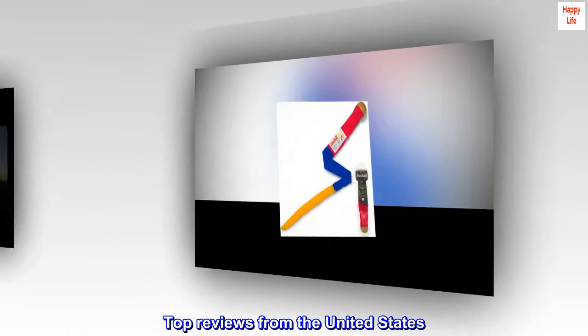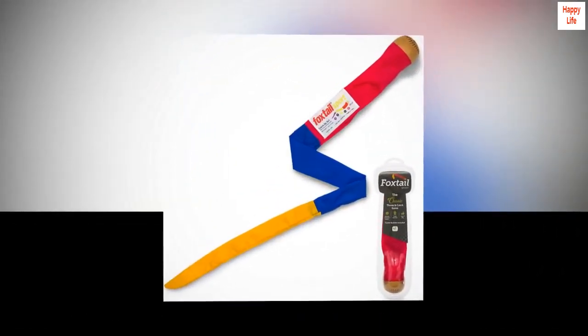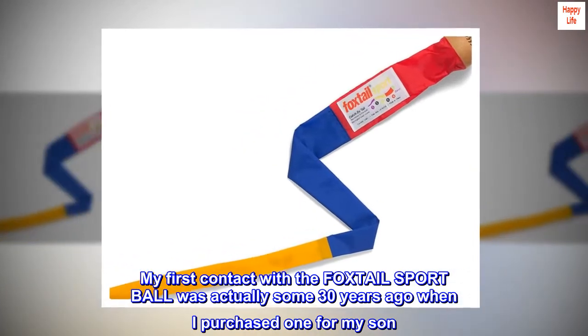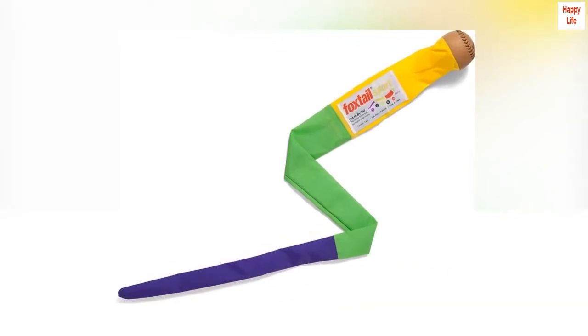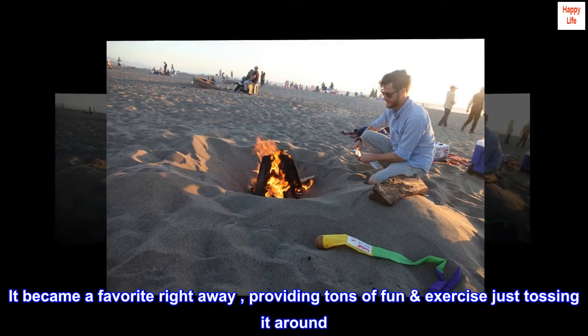Top reviews from the United States. Foxtail Sport Classic Ball — the original by Cassidy Labs. My first contact with the Foxtail Sport Ball was actually some 30 years ago, when I purchased one for my son. It became a favorite right away, providing tons of fun and exercise just tossing it around.